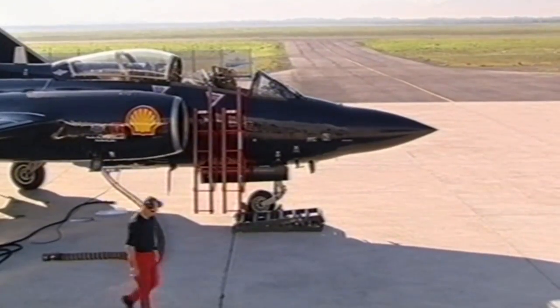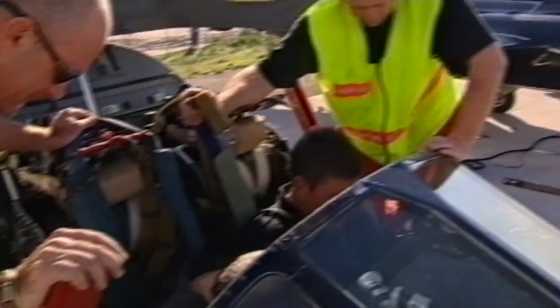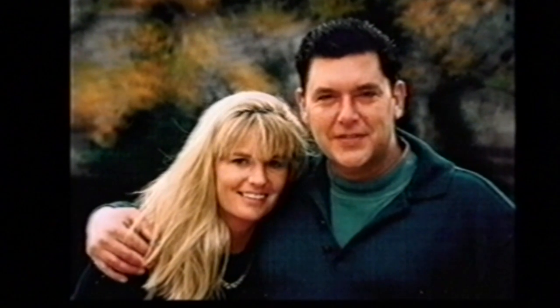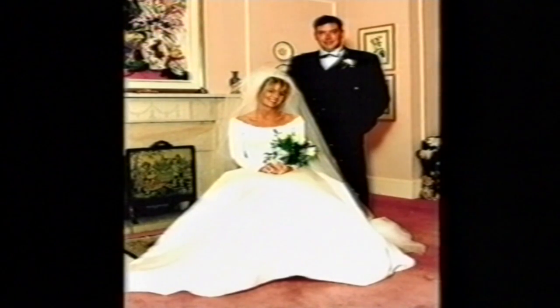Even though Mike doesn't like the idea of using the ejection seat as a lifesaver, it did help him convince his wife to marry him. I tried to share quite a bit of my experiences with her. In fact, we got engaged in one of these machines — it was actually a Hunter. I rolled her upside down and said, 'Would you marry me? Otherwise, I'll eject you.' Always negotiate from a position of strength.